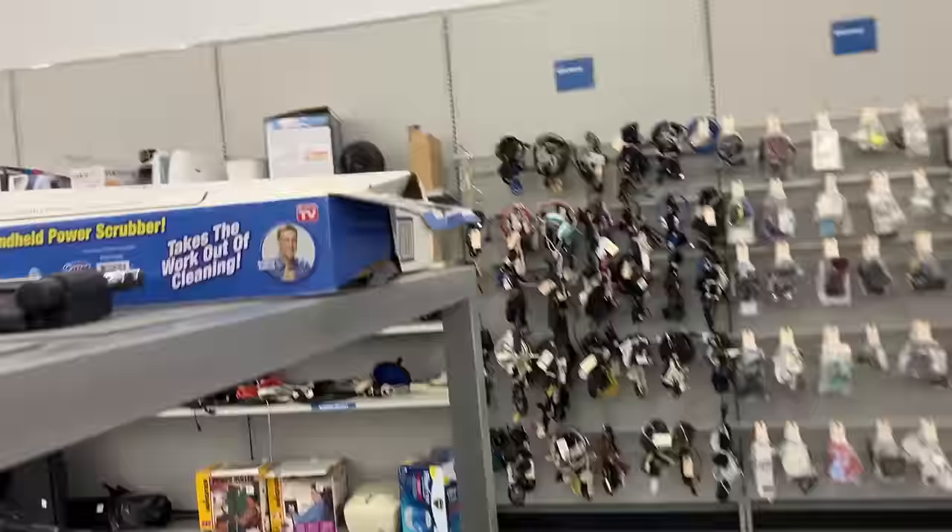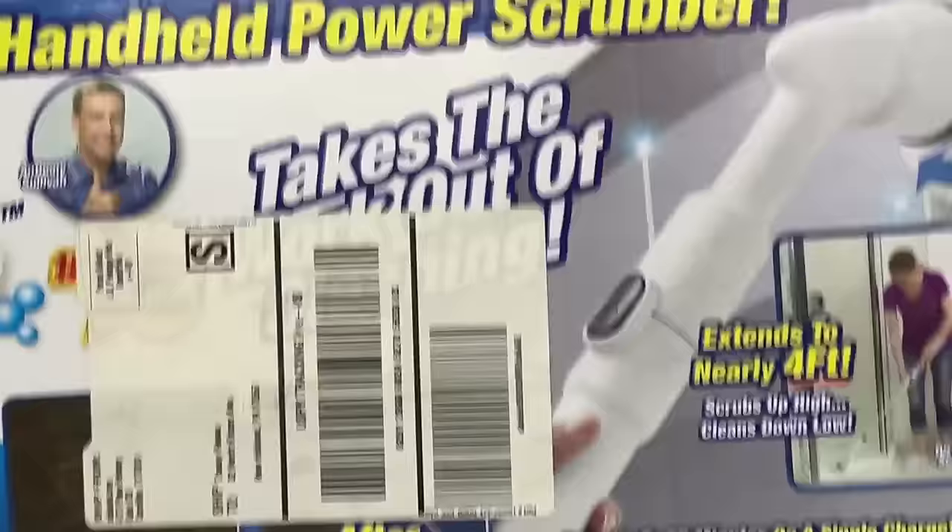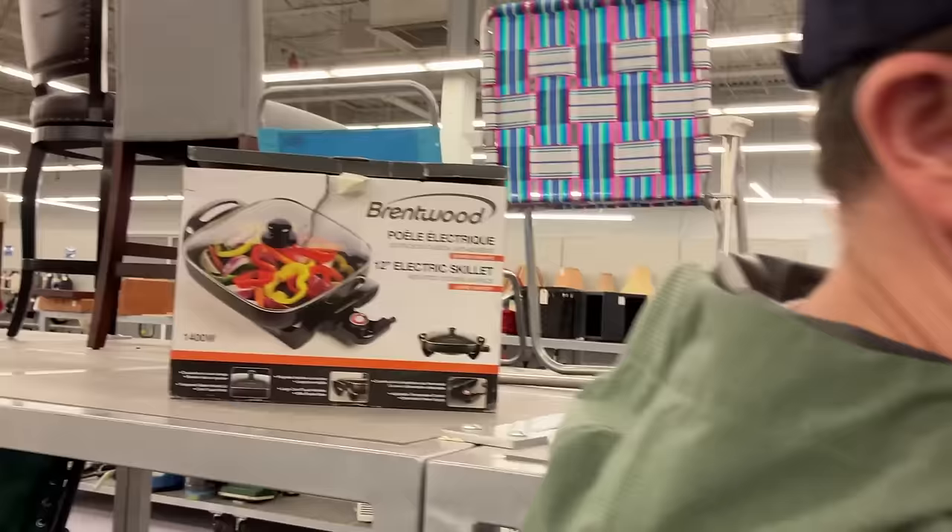Who is this? Oh — Turbo Scrub! Anthony Sullivan — the Turbo Scrub guy. He used to sell things on TV; Anthony Sullivan is giving you the thumbs up, he wants you to buy the Turbo Scrub.